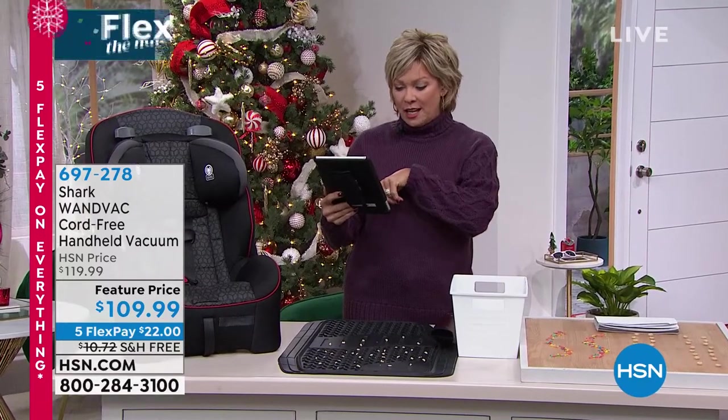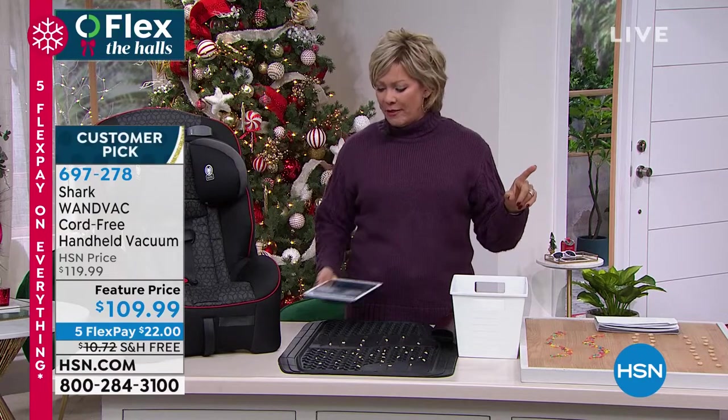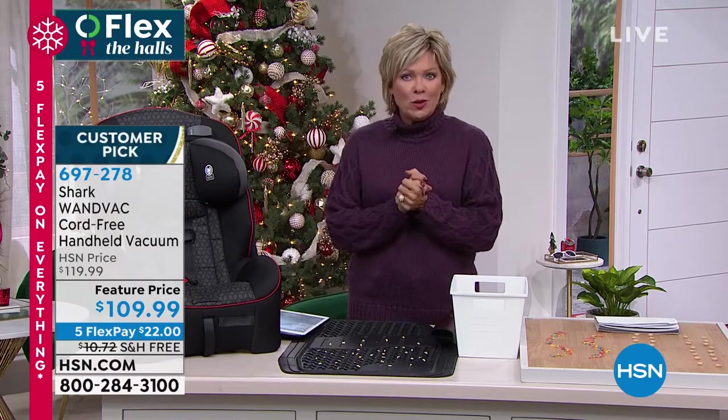She bought the massager for her son-in-law, who's a truck driver. What a great idea. It's so hard to buy for in-laws, and yeah, great choice.